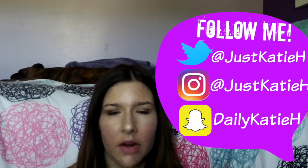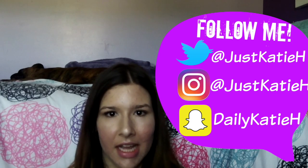Hey everyone, it's Katie and welcome back to my channel. Today's video is going to be a summer try-on haul, which I've never done before. I've actually never done legit hauls. I did my first makeup haul recently, and I'm very excited to show you all my summer clothes.